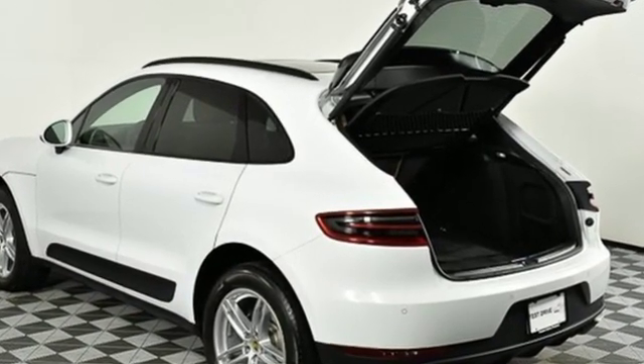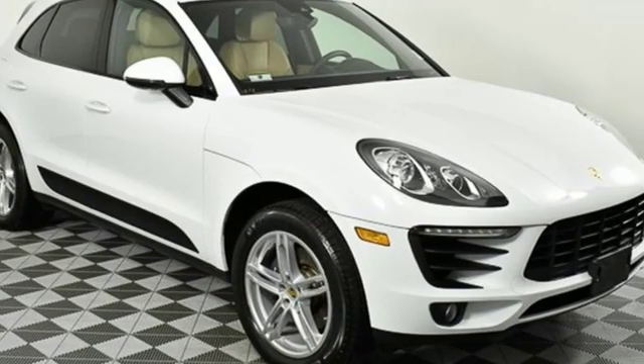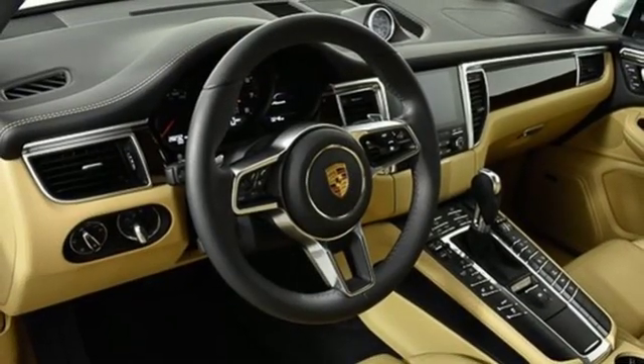Car and Driver declares this is truly the SUV for those who swore they'd never be caught driving one. Porsche — highly intelligent performance.